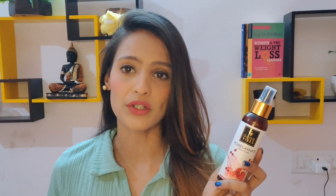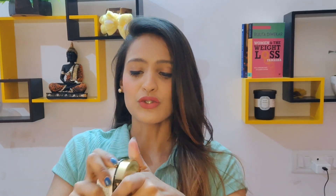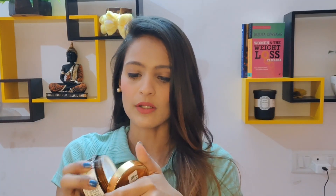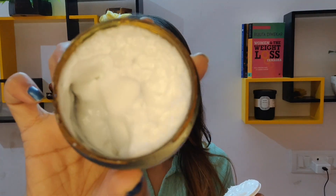Next I have this vitamin E face cream which also contains cucumber and smells a lot like it. This has been one of my favorites — it is quite hydrating and, as you can see, the texture is really light. It's not a very thick cream. I personally use it at night but you can also use it in the daytime. It's a quite good hydrating and lightweight face cream.